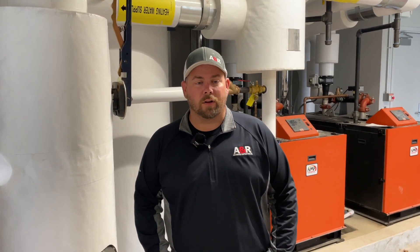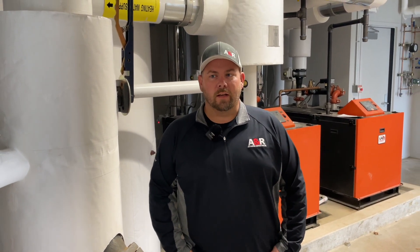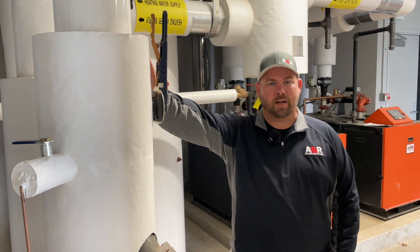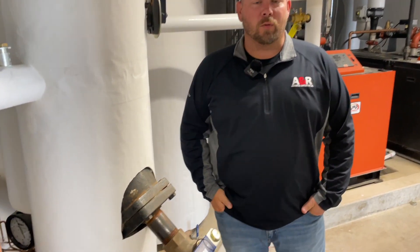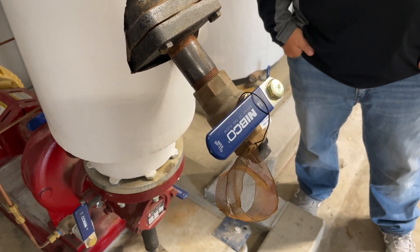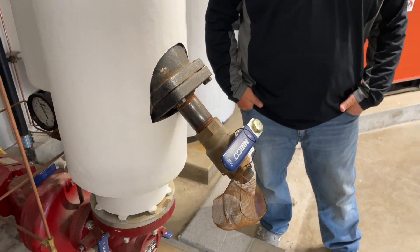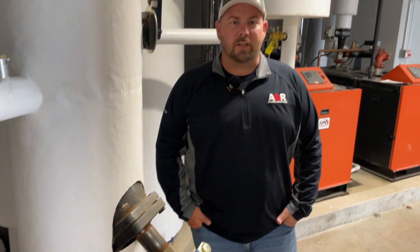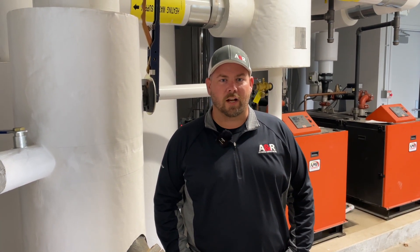Right now we're in the mechanical room of the Martin Center softball facility. We have a couple of valves off our heating pumps right here that we use Nibco products. Nibco was very instrumental in helping us get this project finished in a timely fashion. We were very happy with the way that Nibco was able to provide valves in a timely fashion during a time where the world just had very uncertain supply chains. They came through strong for us and helped us get this job done.